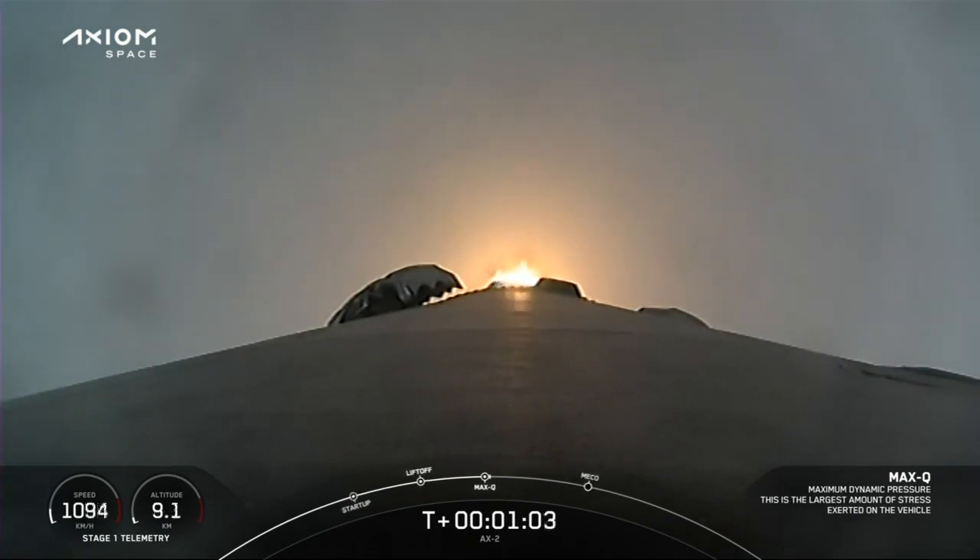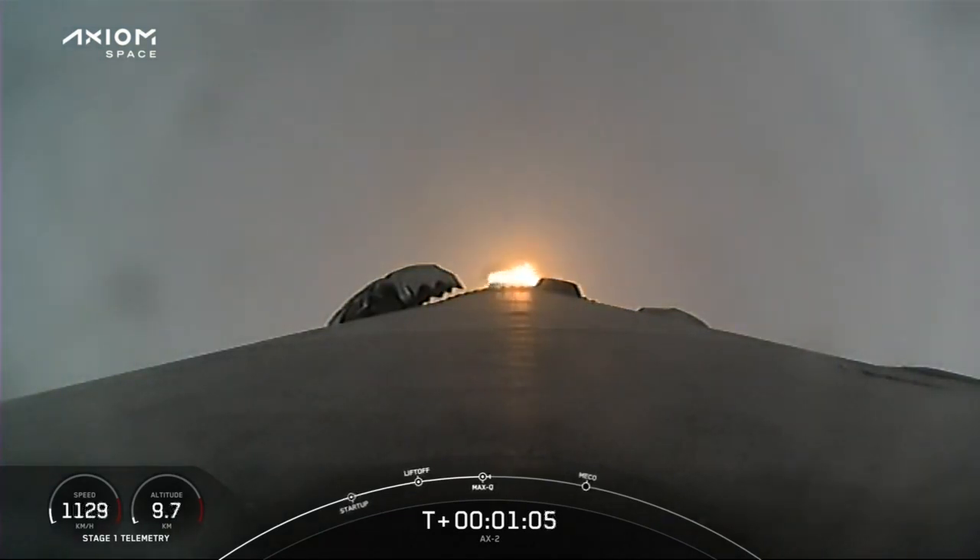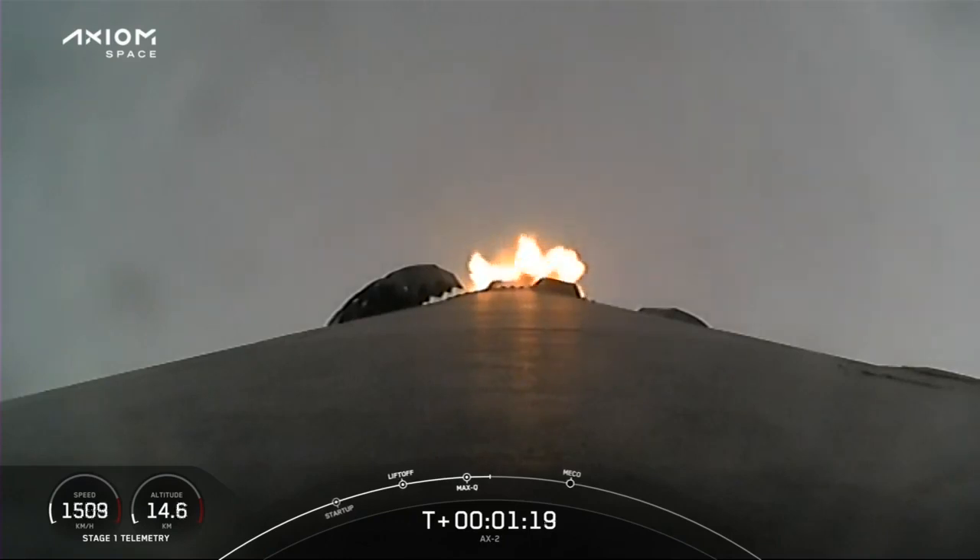Falcon 9 is supersonic, passing through the speed of sound. We're getting great views from the first stage camera looking back at Kennedy Space Center Complex 39A. Stage 1 throttle up — Max-Q. We're out of the throttle bucket. Stage 1 Bravo.